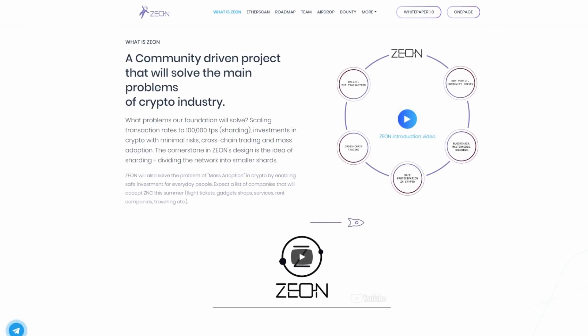Taking into account the fact that the process of familiarizing themselves in the world of cryptocurrencies is not often as smooth as newcomers want it to be, Xeon is aiming to solve the problem of mass adoption of cryptocurrency into everyday life of people.